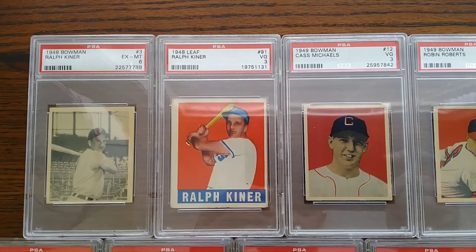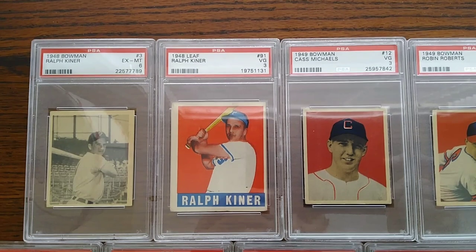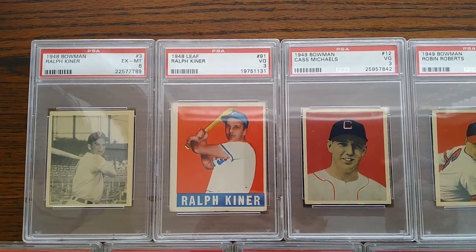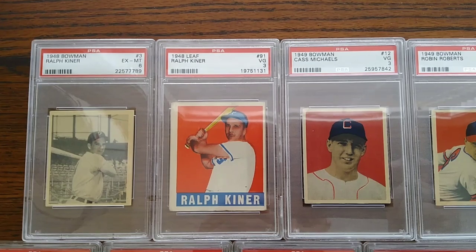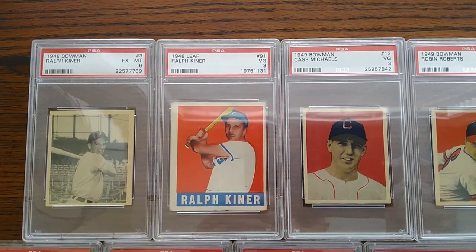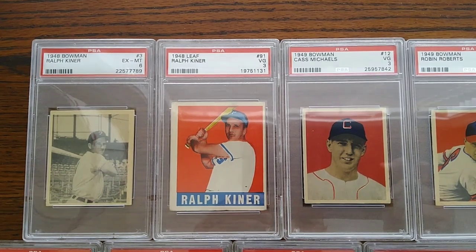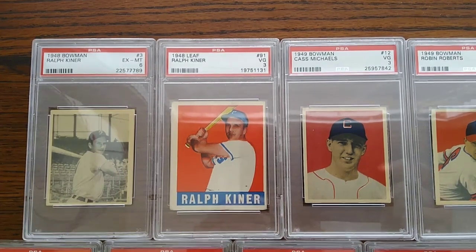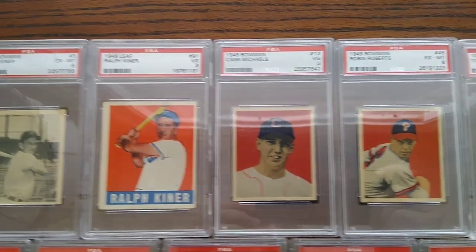Leaf 48 actually produced their cards in 48 and 49. If you look at the Ralph Kiner, it has his stats from the 48 season on the back, which is a telltale sign this was produced in 49. Leaf didn't necessarily have plans to make a set every year — this was kind of a new thing coming after World War II when materials were scarce. It kind of opens the door to what we'll see later as the baby boom generation comes of age and the desire for cards becomes more prevalent.